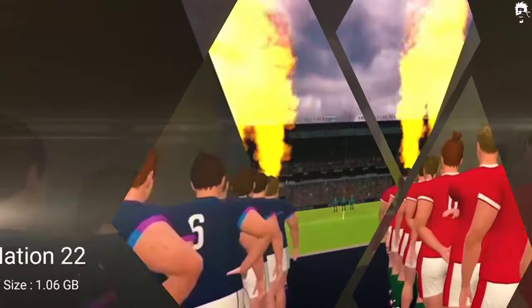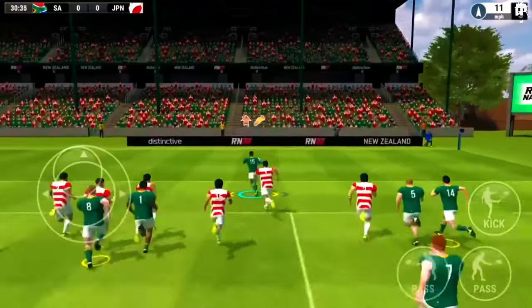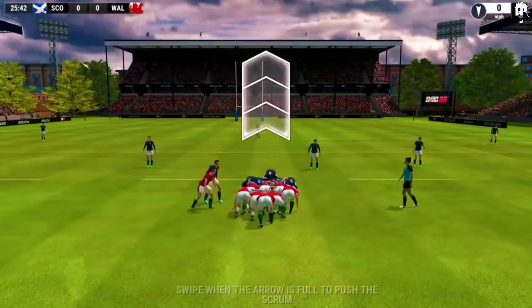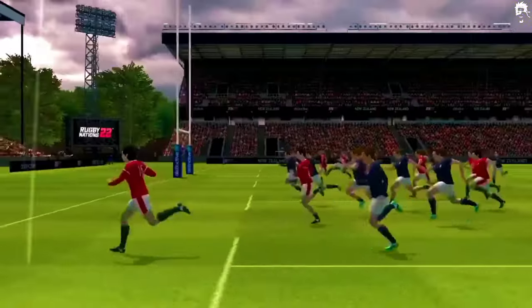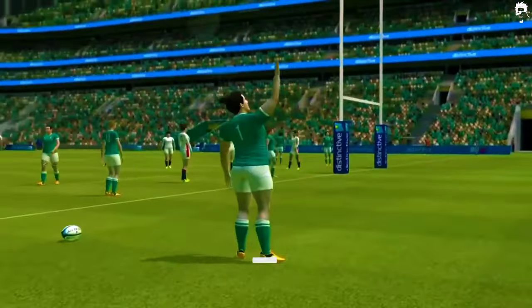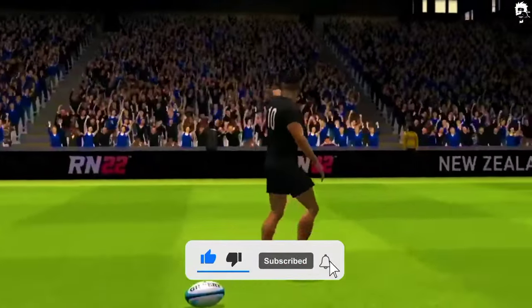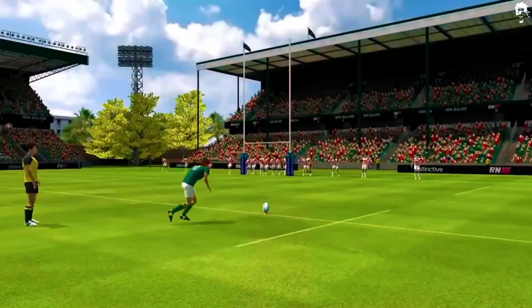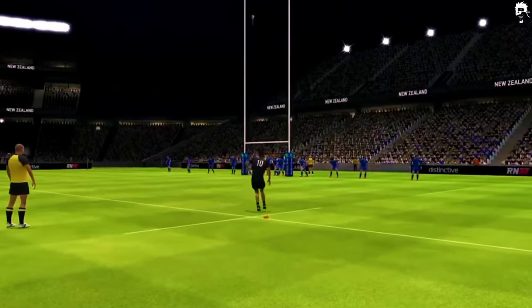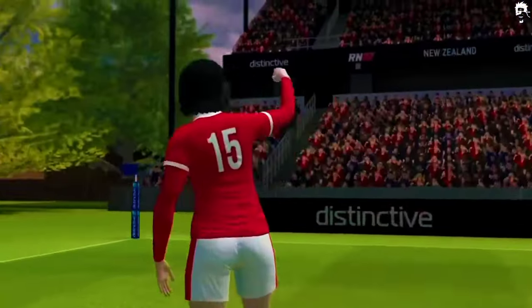Rugby Nations 22 is one of the best rugby games for iPhone and Android in 2023. It is available in the Play Store, and if you want to start playing rugby, this is the perfect place to start. It comes with a beginner's guide with instructions available in the app itself. This game has all-new touch controls that will give you a playing experience like never before, along with a 3D view the entire time. It has advanced Phoenix Innovation, which upgrades its gameplay and gives charming illustrations and visuals.